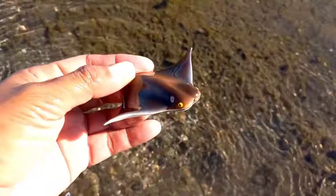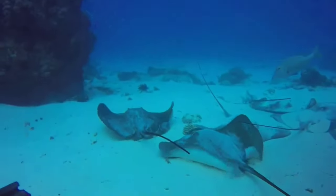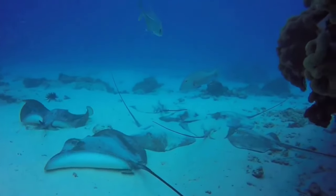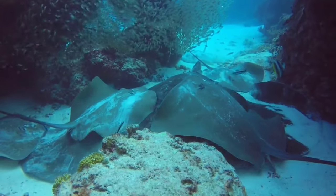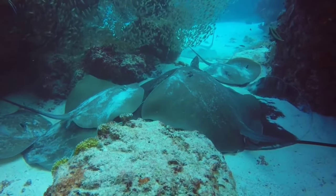There is a stingray. Some types of stingrays have tails equipped with stinging spines, which is how they get their name. The unique thing about stingrays is that they have eyes which are generally located on the sides.